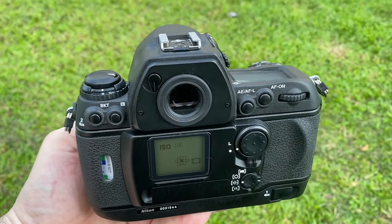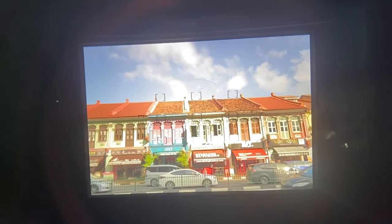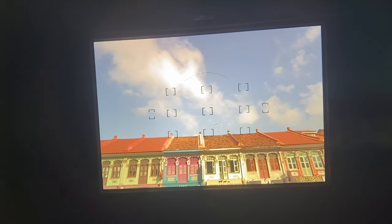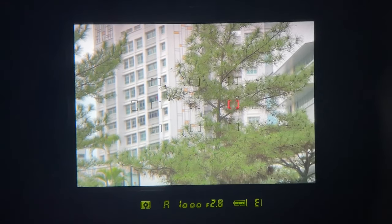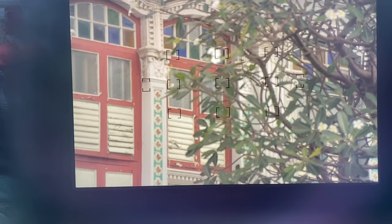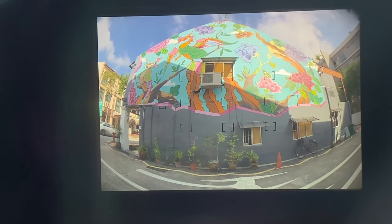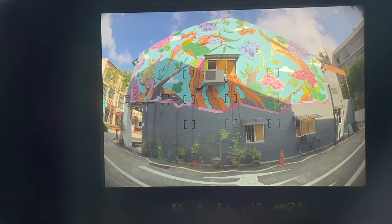The F6 has 11 focus points, 9 of which are cross-type. This brings me back to the simplicity of film SLR cameras. My first camera had one focus point in the middle of the frame, so when cameras started having more than one, I was blown away. It is a very different world now with mirrorless cameras having focus points that cover the entire frame corner to corner, but the 11 focus points suit me fine for the types of photography I'm doing with the F6.